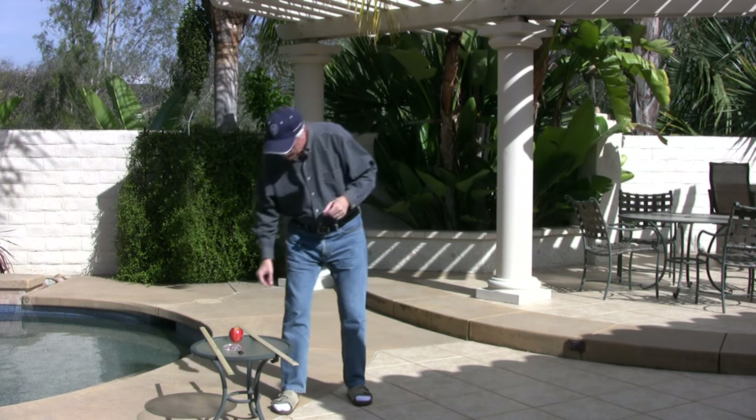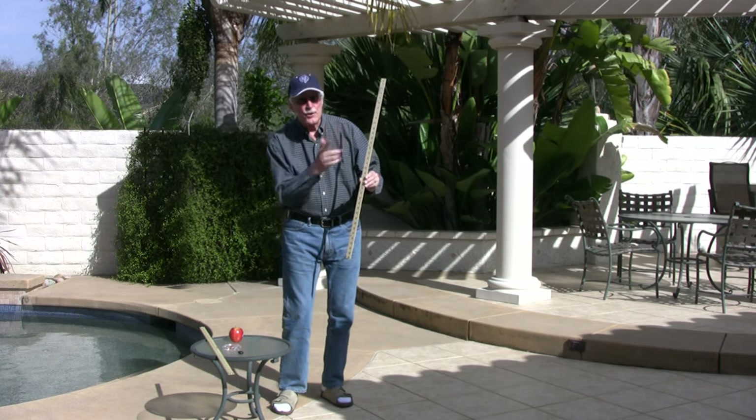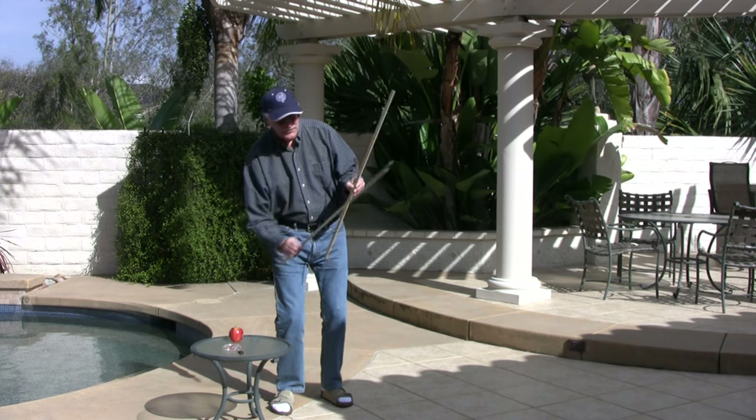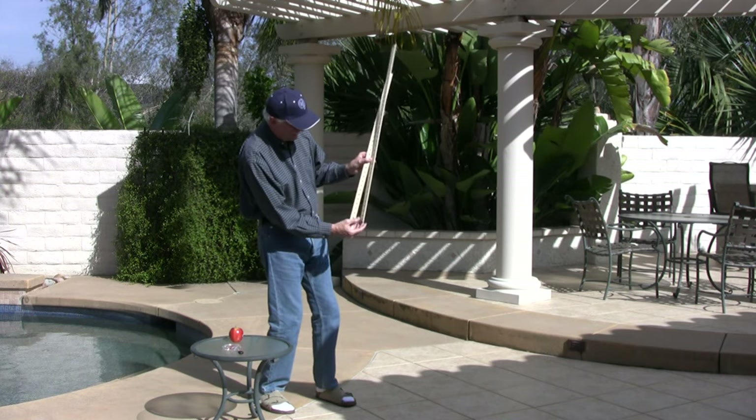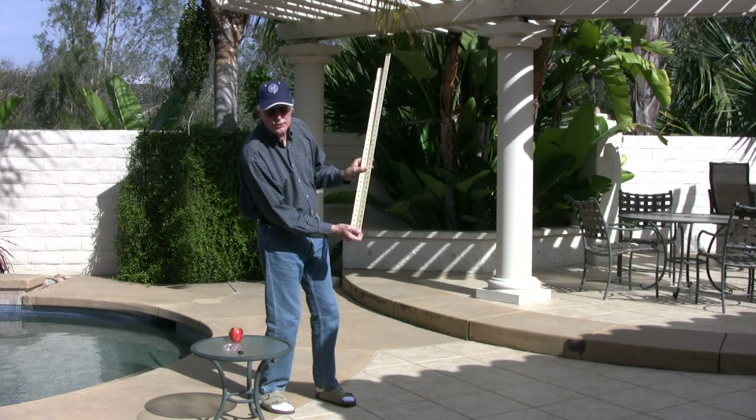For that, we'll be using a meter stick. A meter is roughly the same size as a yard — it's just three inches longer.